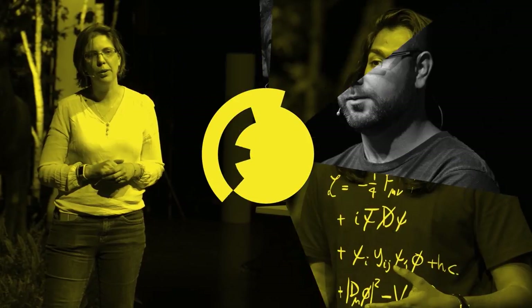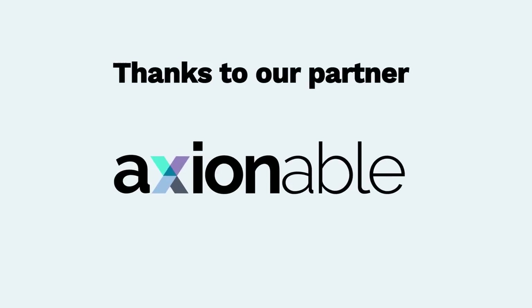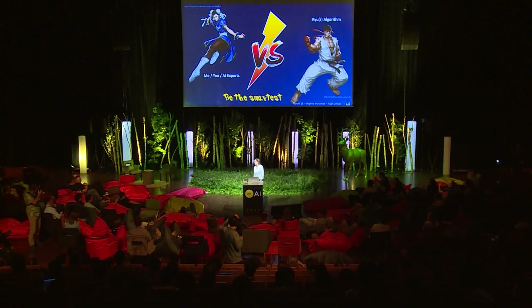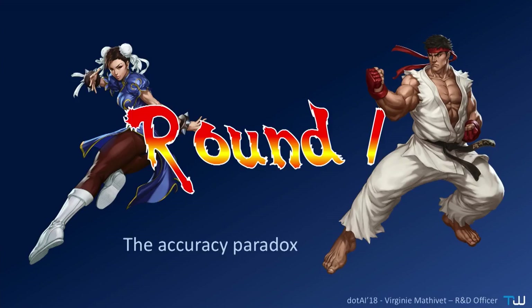I feel like my algorithms are trying to beat me at the 'be the smartest' game. So we are going to play a little match between me — or maybe you, your colleagues, or AI experts — versus real algorithms, pun intended. Are you all ready? Round one: the accuracy paradox. Fight.